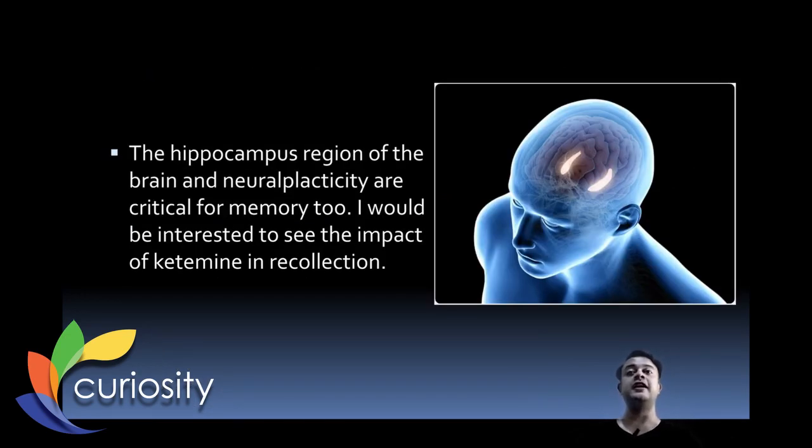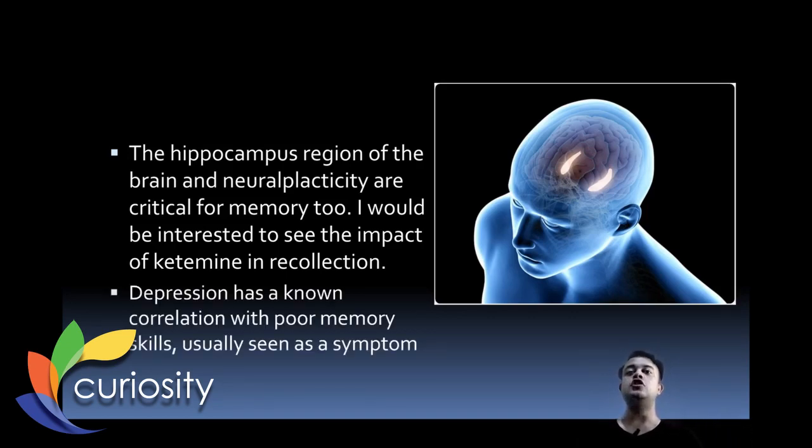The hippocampus region and neuroplasticity are critical not only for depression but also for memory. In depressed people, memory is often impaired — both likely linked to neural plasticity. Ketamine may also have positive impacts on recollective memory. Similarly, ADHD also shows poor memory function, and ketamine's effect on neuroplasticity might potentially offer treatment possibilities for ADHD as well.